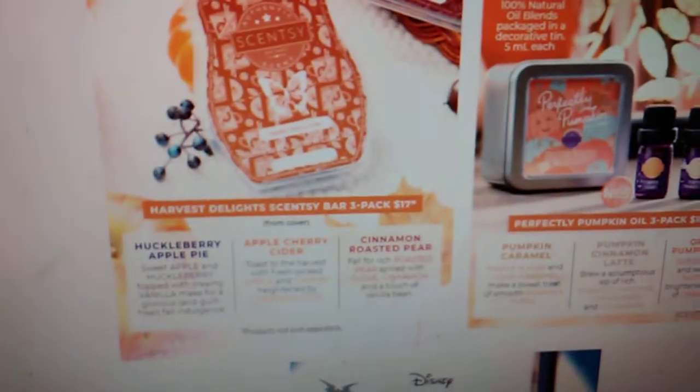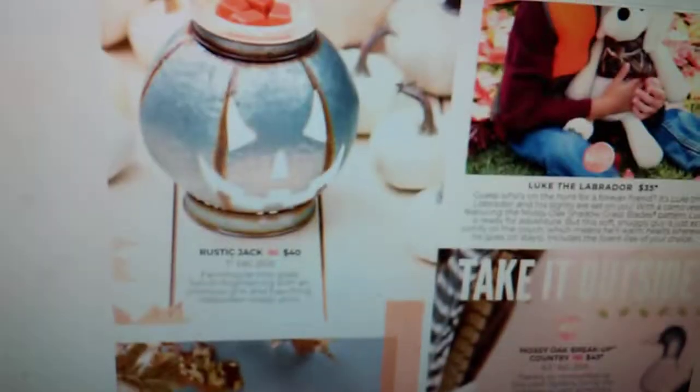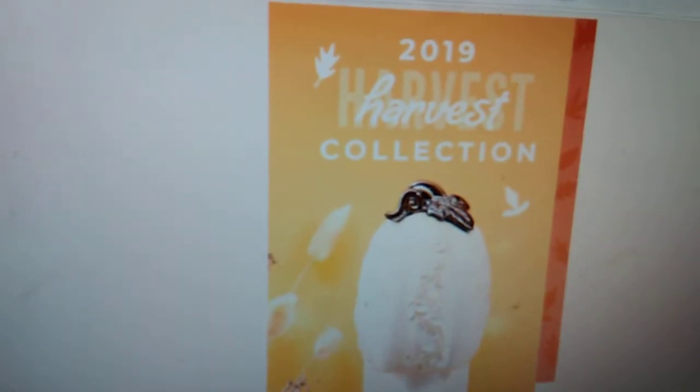That was it for the Harvest Collection, guys. Let me know what you guys are most excited for and what you plan on purchasing. There are so many goodies coming, and so many returning favorites — I'm so excited for the little Rustic Jack. Thank you guys so much for watching, and I'll talk to you guys in the next video. Bye, guys!